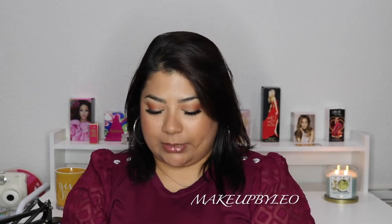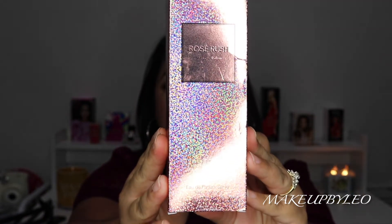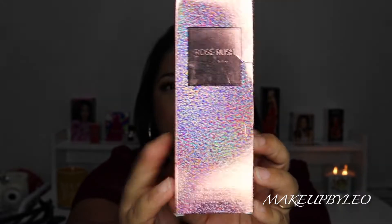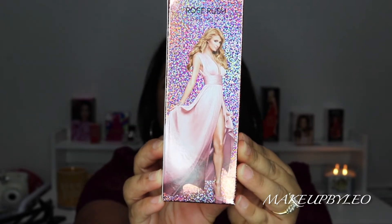So you guys already know what we're going to be talking about — you read the title. We are going to be talking about Rosé Rush. I call it Rose Rush, but I think it's pronounced Rosé Rush. We're going to be talking about her today. This is what the packaging looks like — this is Rosé Rush from Paris Hilton.